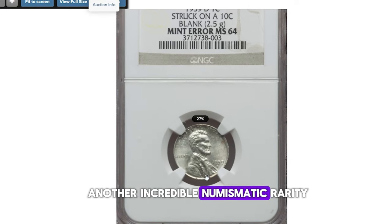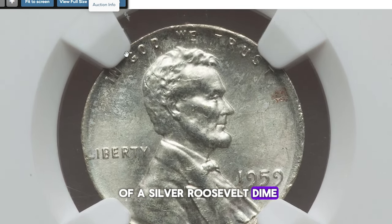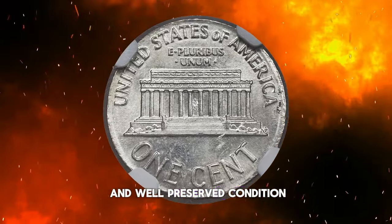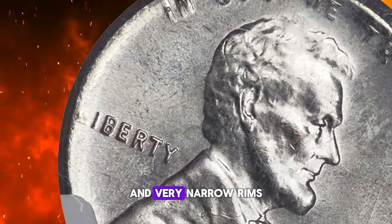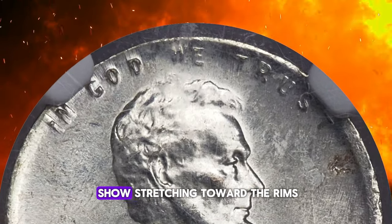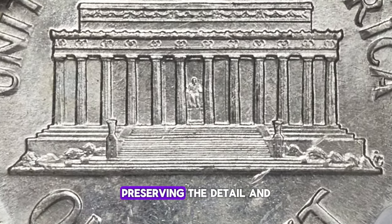Feast your eyes on another incredible numismatic rarity: the 1959-D Lincoln cent, uniquely struck on a silver dime planchet. This error coin, graded Mint State 64 by NGC, perfectly matches the weight of a silver Roosevelt dime at 2.5 grams. This off-metal strike boasts a pearl white appearance, enhanced by its lustrous and well-preserved condition. The minting error is evident in its alignment within the collar — the coin was struck at three o'clock, resulting in broad rims near this area and very narrow rims on the opposite side at nine o'clock. Notably, the left side legends, particularly in 'In God We,' show stretching toward the rims, a distinctive feature caused by the misalignment. Despite these anomalies, the portrait and memorial on the coin are sharply struck, preserving the detail and integrity of its design.